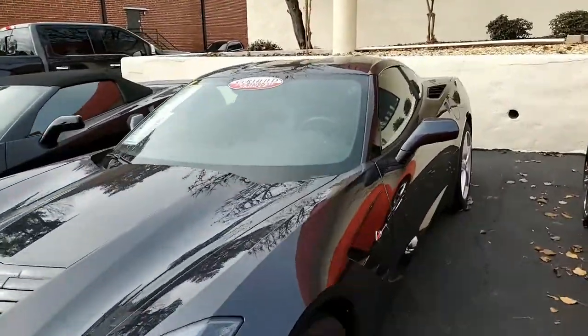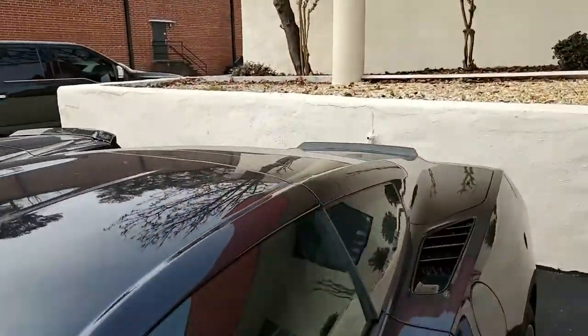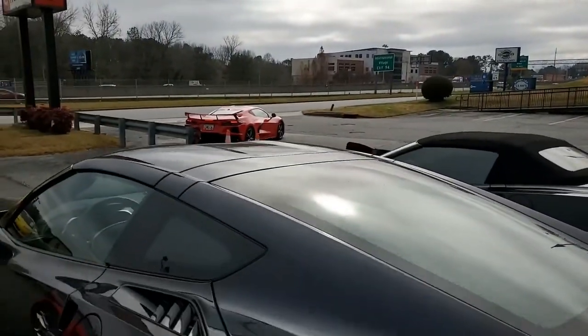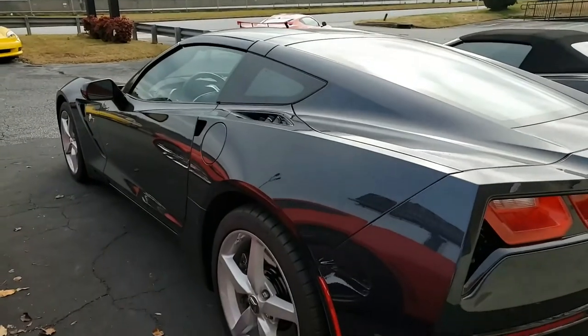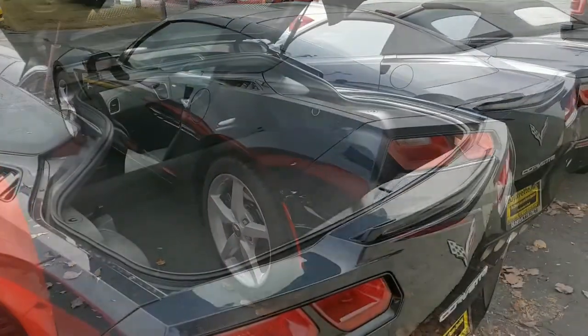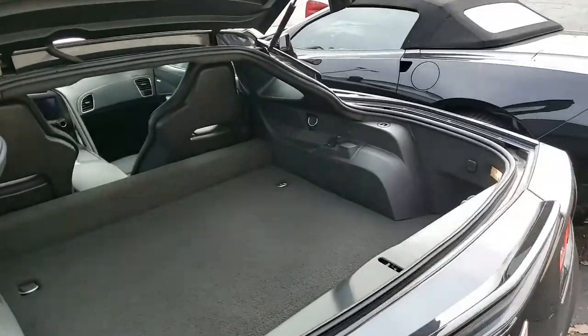Best of all, it comes with a clean Carfax. This 2015 Corvette Stingray shows just 10,640 miles. This car is in great condition. The paint is in great condition — great shine. That night race blue is just beautiful to look at.